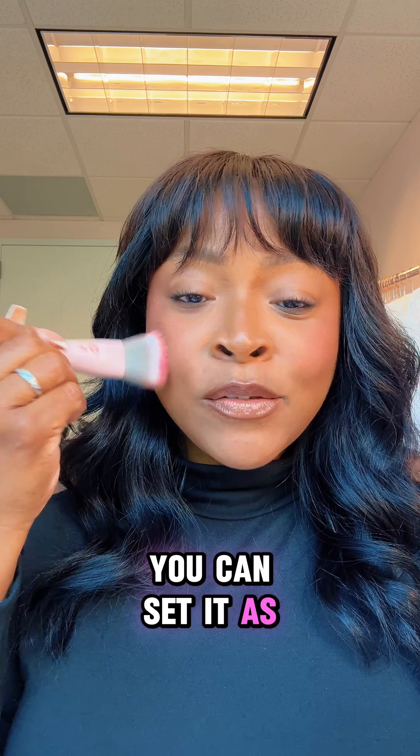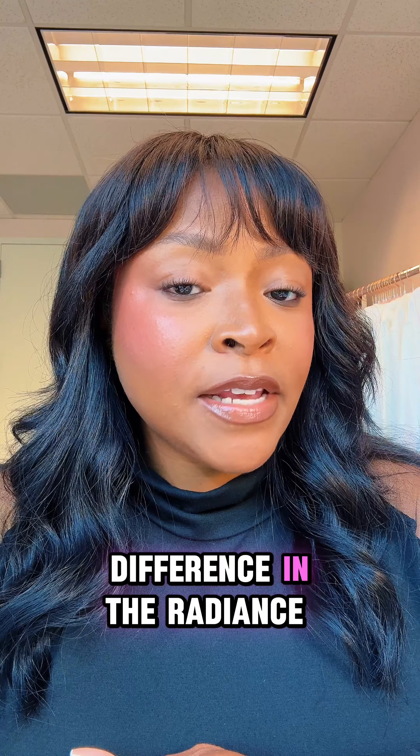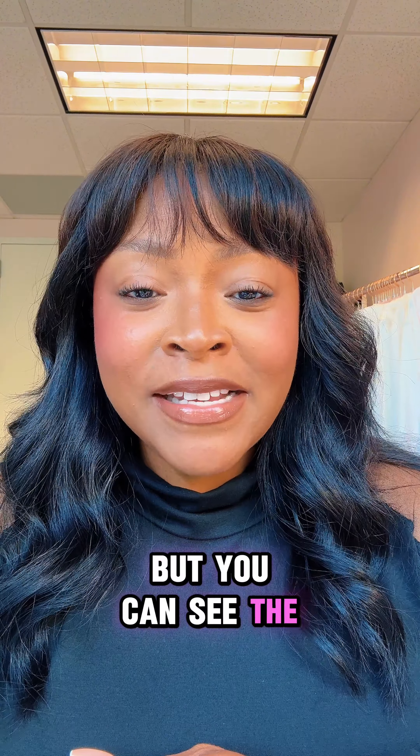The radiance you get from a glow blush is going to make your skin look so amazing in the sun, and when the light hits it, it just looks like your skin is radiant and dewy. You can set it as well if you have more of an oily skin type but prefer something a little bit more sheer with a little bit of radiance.